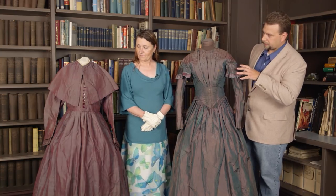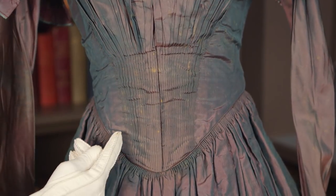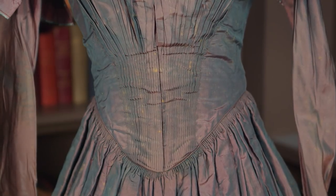Jackie, let's start with this one because it's an earlier example. This dress is from the 1840s and it's an iridescent silk taffeta. It has what's called a fan front, where these are all stitched-down tiny little pleats all along here.